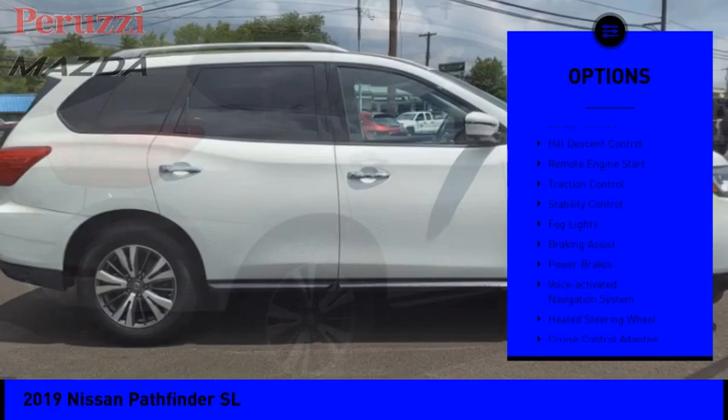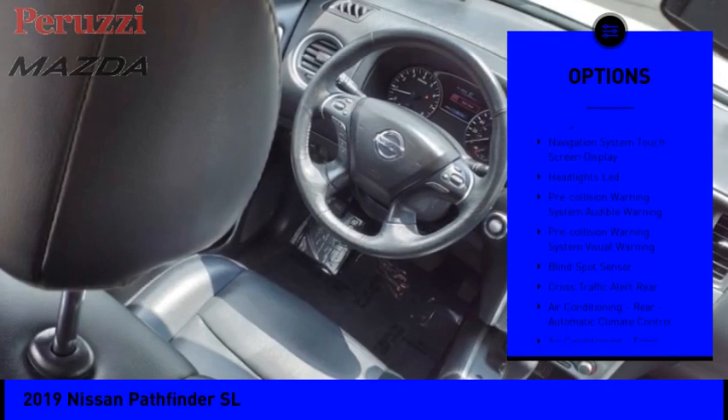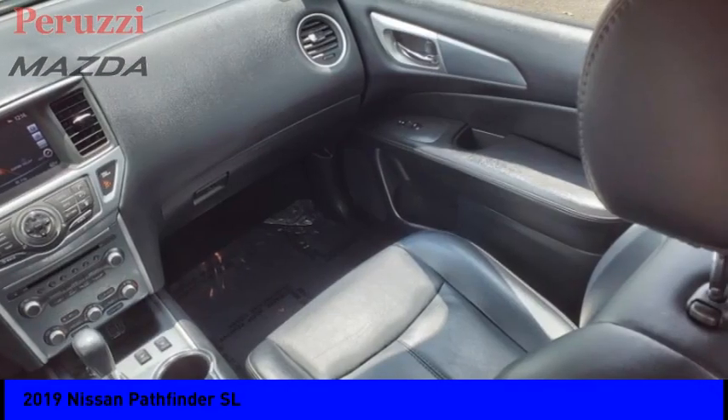Power windows with safety reverse, hill descent control, remote engine start, traction control, stability control, fog lights, braking assist, power brakes, voice activated navigation system, heated steering wheel.